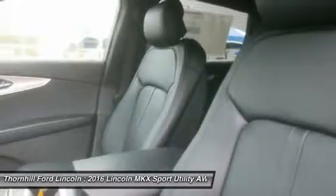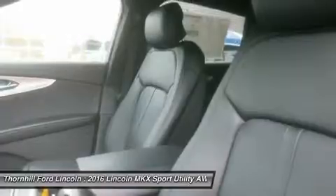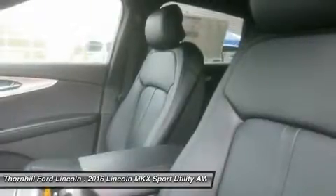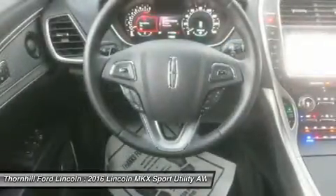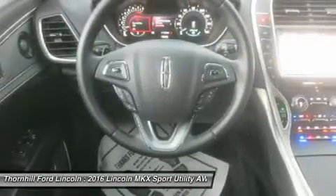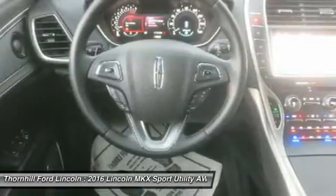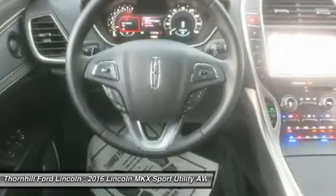With thoughtful engineering, the Lincoln MKX achieved best-in-class fuel efficiency at 26 mpg highway and 19 city. To achieve this, the Lincoln MKX's engine shuts off fuel flow during deceleration. This very precise timing technique gives you seamless power without consuming unnecessary fuel.